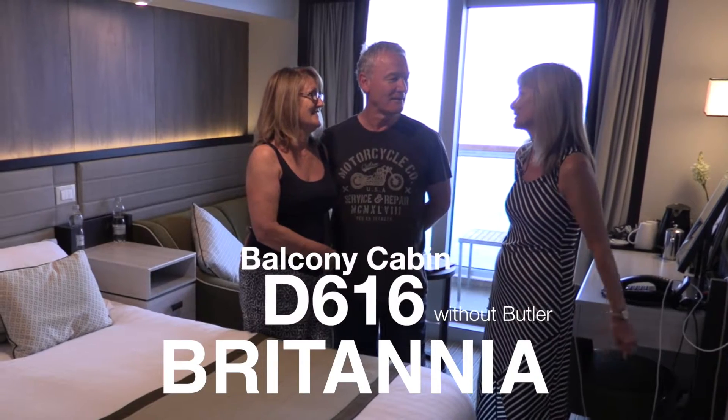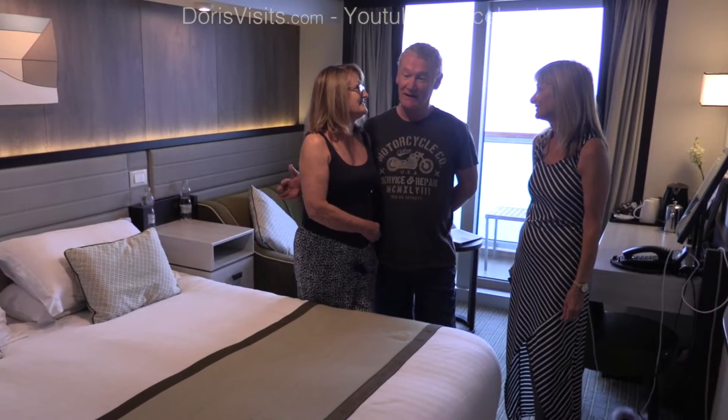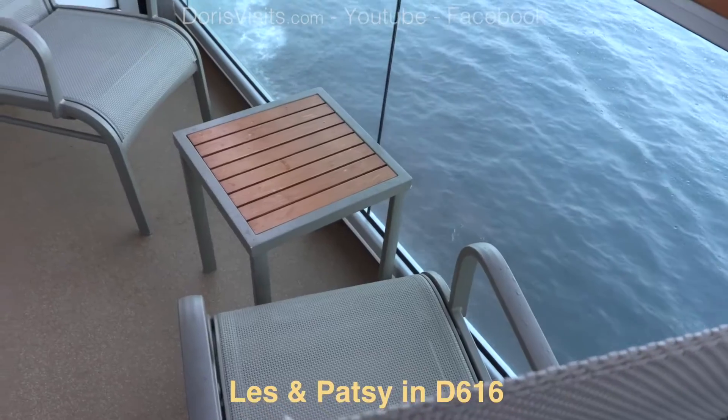So Liz and Patsy, how are you enjoying your holiday? We're having a great time, it's been a great itinerary and our cabin, we love it and it's very very comfortable indeed. Very nice, fabulous.